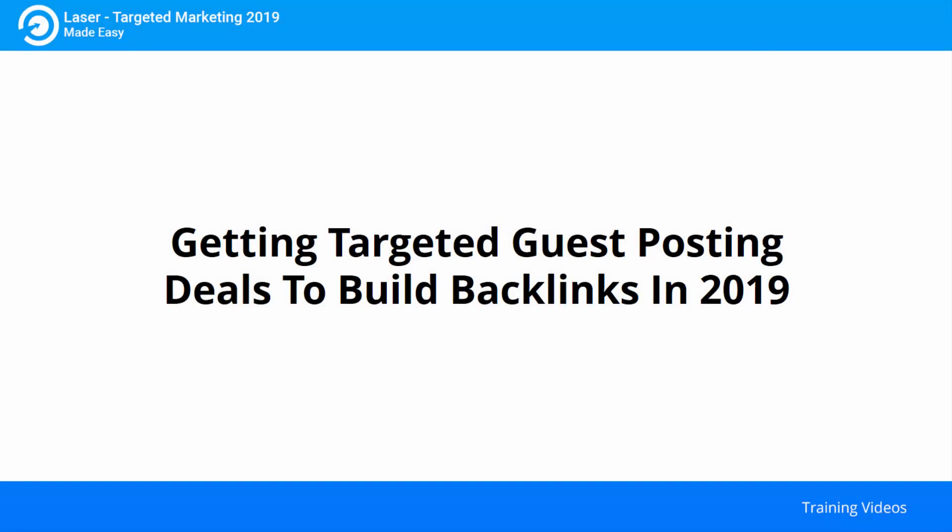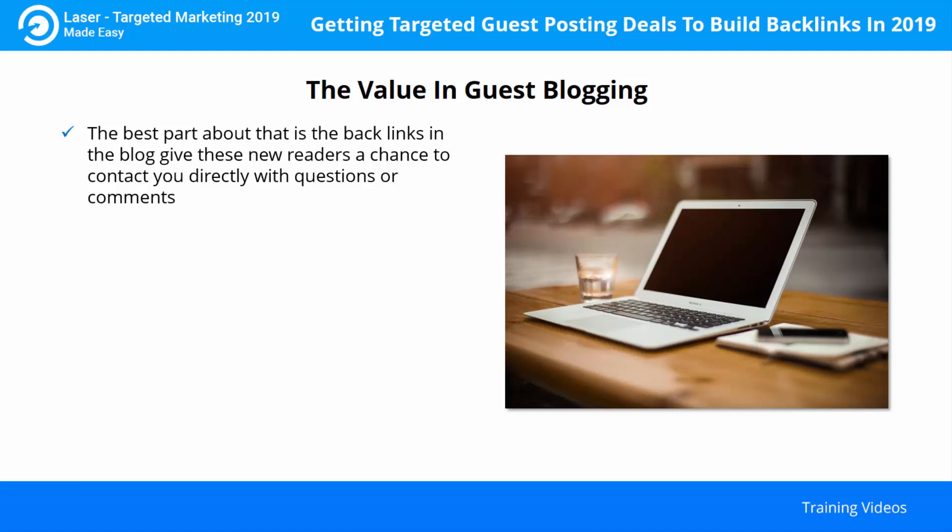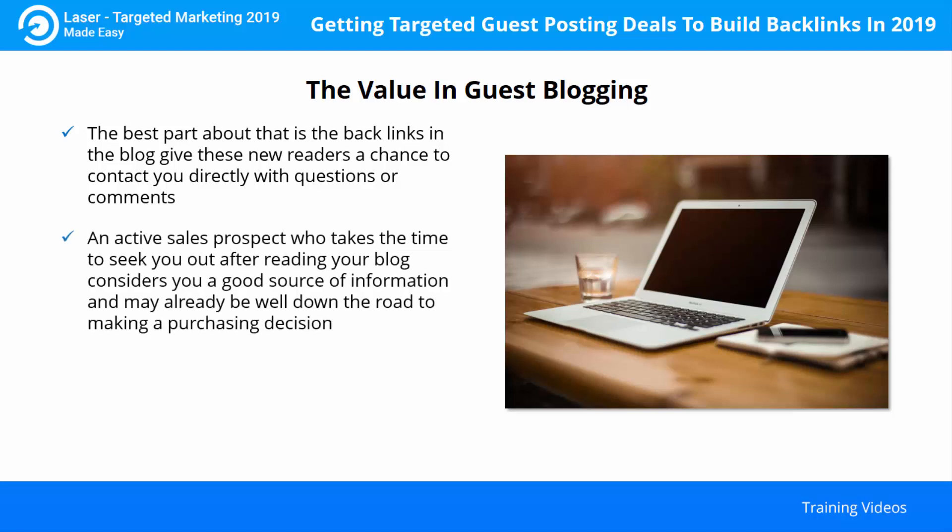Getting targeted guest posting deals to build backlinks in 2019. Bloggers and marketers figured out a long time ago that guest blogging might be an effective way to lure sales prospects to their own sites. Here's how to increase traffic to your site with targeted guest posting. Publishing a guest blog on someone else's site gives you the opportunity to reach out to a new audience segment, and backlinks in your guest blog give these new readers a chance to contact you directly with questions or comments. An active sales prospect who takes the time to seek you out after reading your blog considers you a good source of information and may already be well down the road to making a purchasing decision.